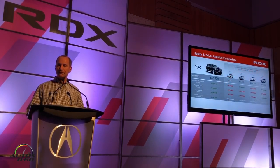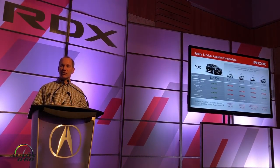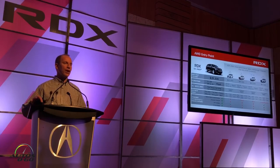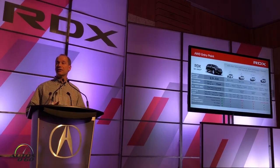Safety is standard in the RDX — the Acura Watch suite includes not only safety features but also driver-assist features like dynamic cruise control. In a European car, you'd typically pay thousands more in expensive options to reach that level of standard equipment. For all-wheel drive specifically, our AWD car is very competitively priced under $40,000 for a nicely equipped vehicle — the RDX entry point offers more performance, space, technology, and features than any of the European cars at a much more competitive price.